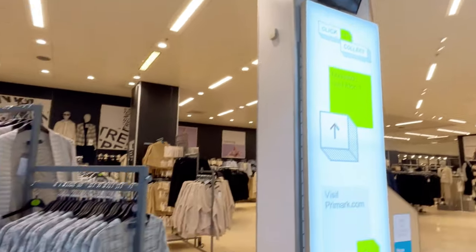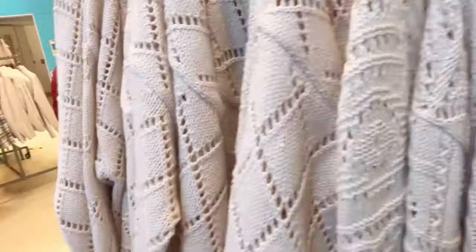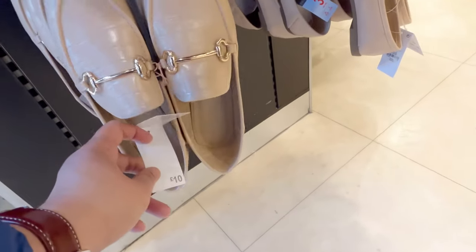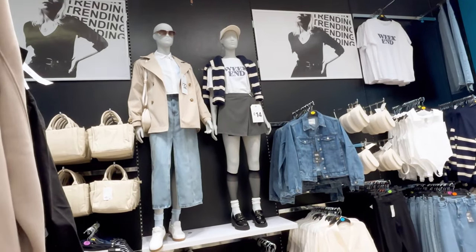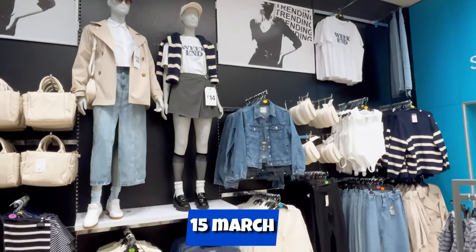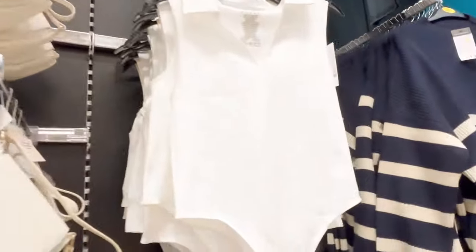We're here at Primark, ground floor Oxford Street. They've got items like this for 70 pounds. We got shoes around 10 pounds. Ladies, time check — it's still the 14th of March 2024, so as of this date these are the prices and styles. I'm not going through every detail, just browsing around.